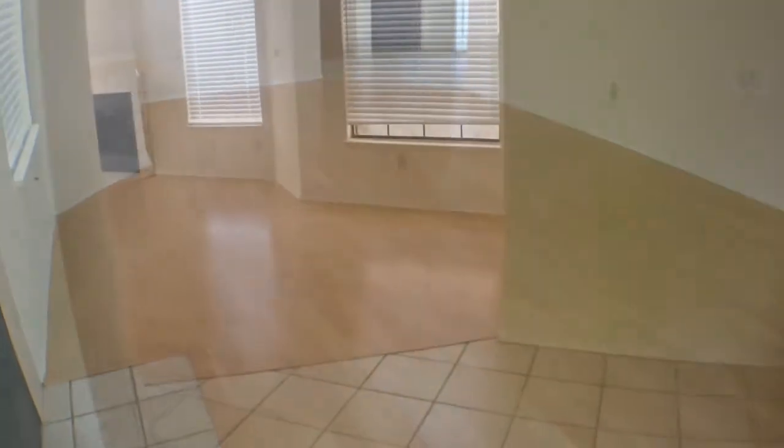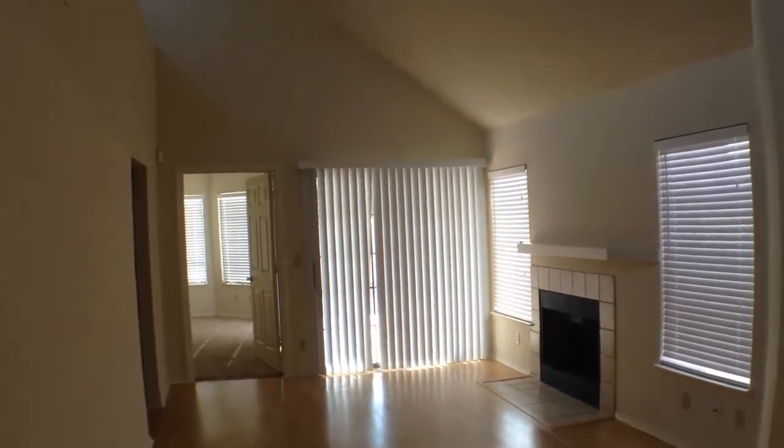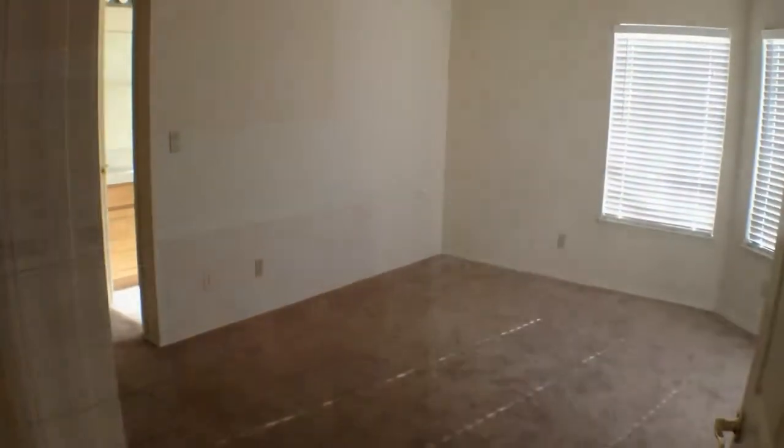This home has 1,127 square feet, three bedrooms and two baths. A very neat floor plan and not the typical Las Vegas cookie-cutter home that you find.